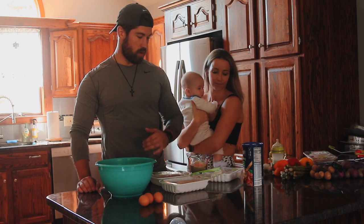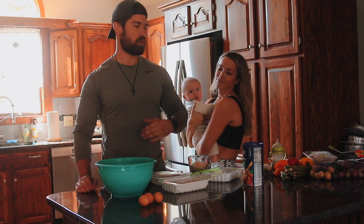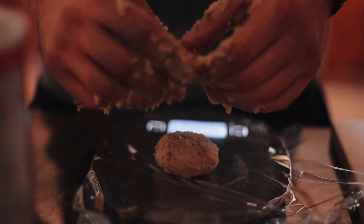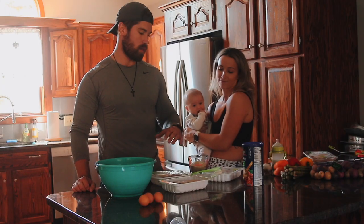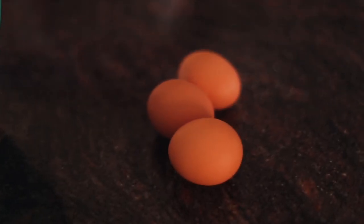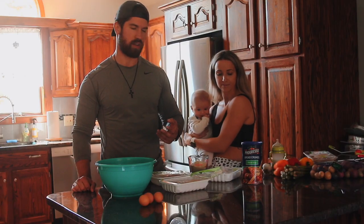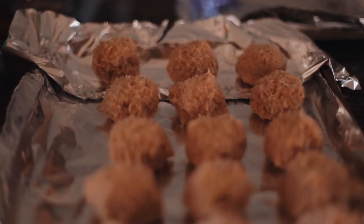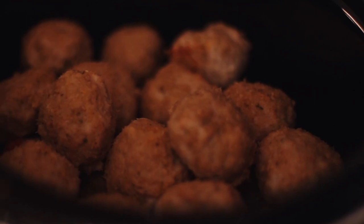The buffalo chicken meatballs are one of our favorites, which is the only reason we do this, because my rule of thumb with meal prep is short and sweet. It's usually the basics — we can throw some different seasonings on to make it more exciting each week. The recipe is: for every pound of ground chicken, use an egg and a cup of breadcrumbs. Bake them at 400 for 15 minutes, pull them out, and then throw them in the slow cooker with the buffalo sauce for another two hours on high.